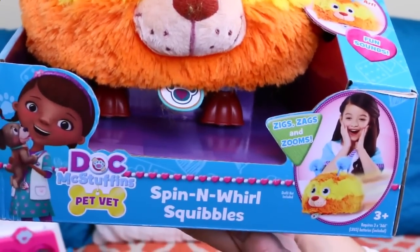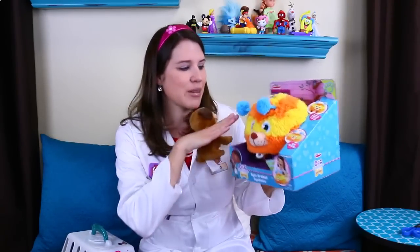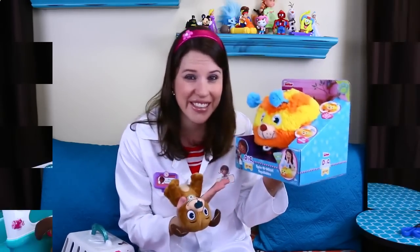We don't know if it's like a dog, a cat, a hamster, a ferret — I don't know — a monster, I don't really know. So Findo is going to help me here. We'll get Squibbles out of the box and do a little check up to try to figure out what kind of pet it is.